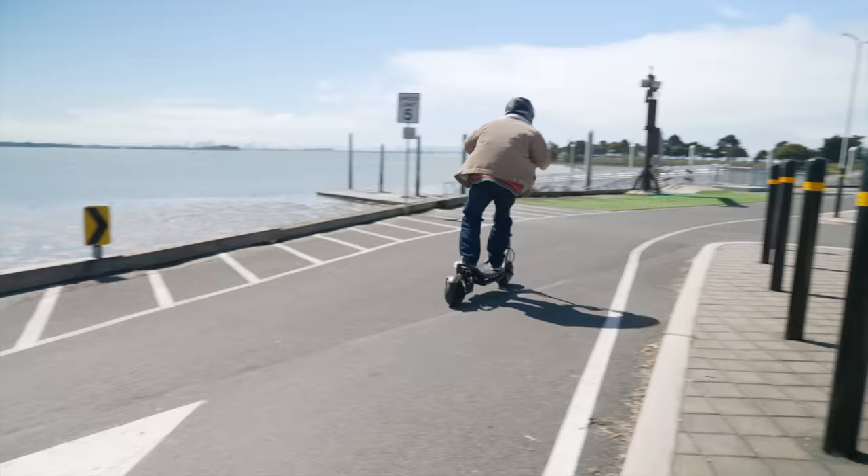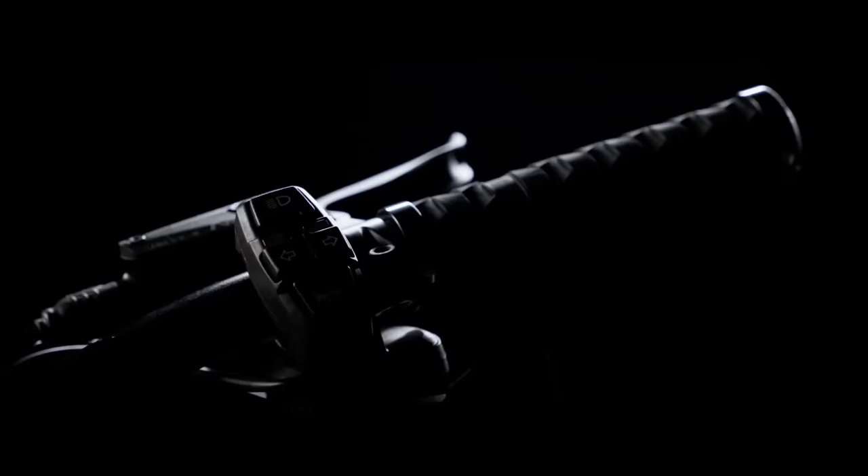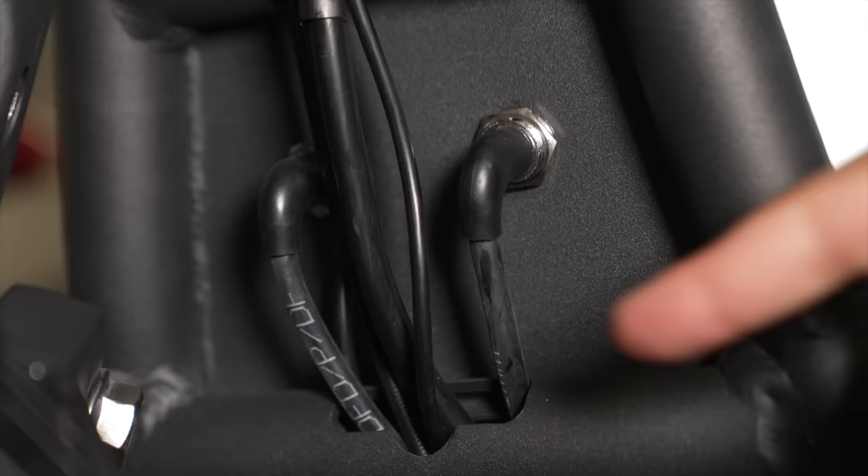It not only keeps much of what we love about the Burn E, but also adds a few noticeable improvements. In this review, we dive into the five new features and compare the Burn E2's tested performance against comparable scooters, including the original Burn E. We'll also reveal the two features they took away and whether we think you'll miss them or not.